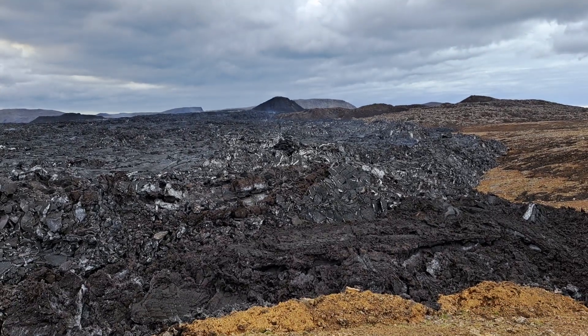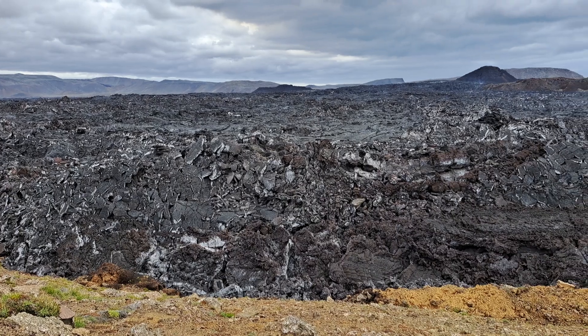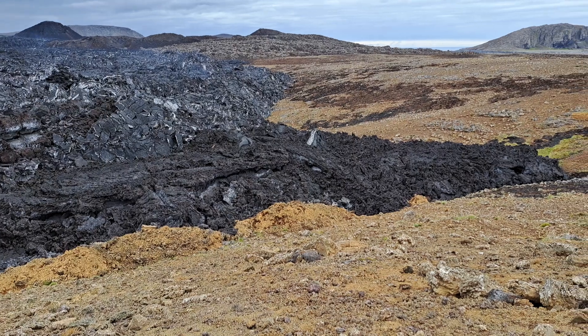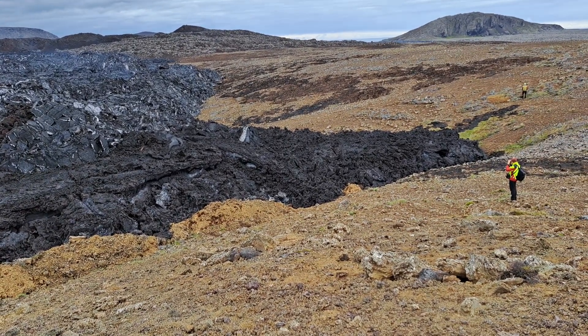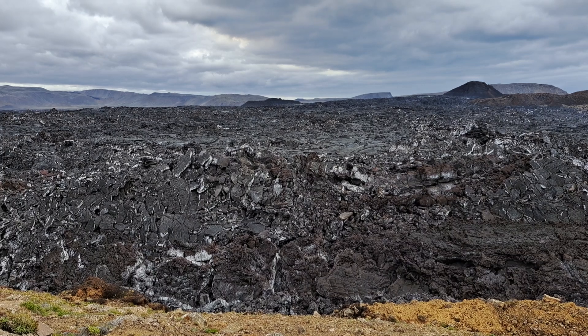Let me swing the camera around. Here it is — the somewhat whitish crust material there is from May 29th, and then there's a tiny little lobe here that came a little later. This is after June 3rd, so this is what we're going to sample — this darker material here, the less massive one.